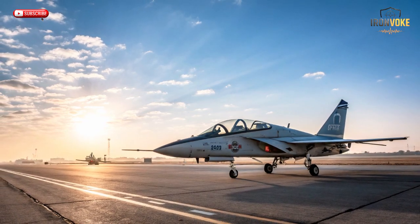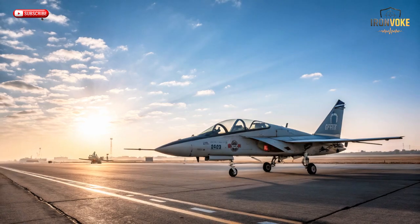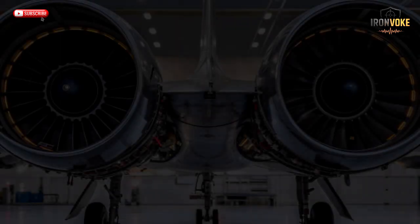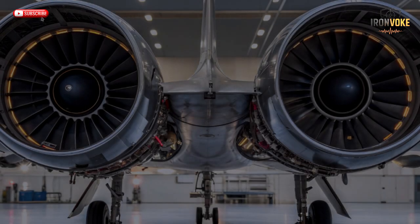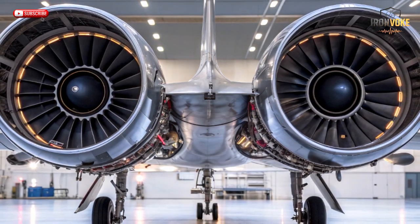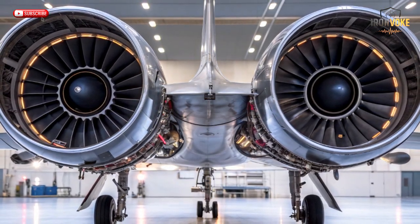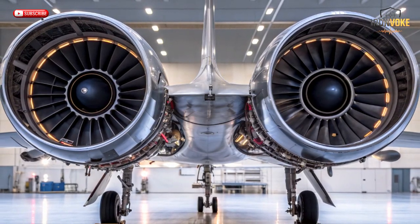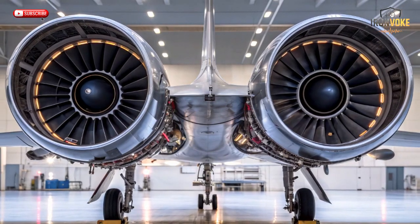The M346 story begins with a unique collaboration between Italy and Israel in the 1990s. The project was born from a need to train fighter pilots for new-age jets that were faster, more agile, and more digital than ever before. Originally, Israeli Aerospace Industries (IAI) worked with Italy's Aermacchi to create a twin-seat training jet, combining Israeli combat experience with Italian engineering brilliance. After parting ways, Italy continued developing its version, which evolved into the Leonardo M346.